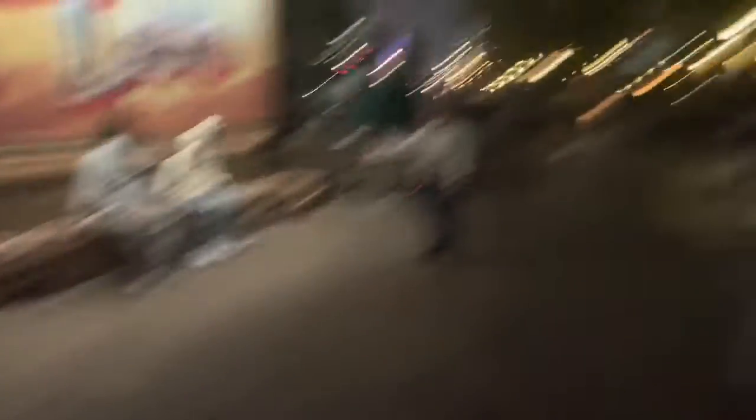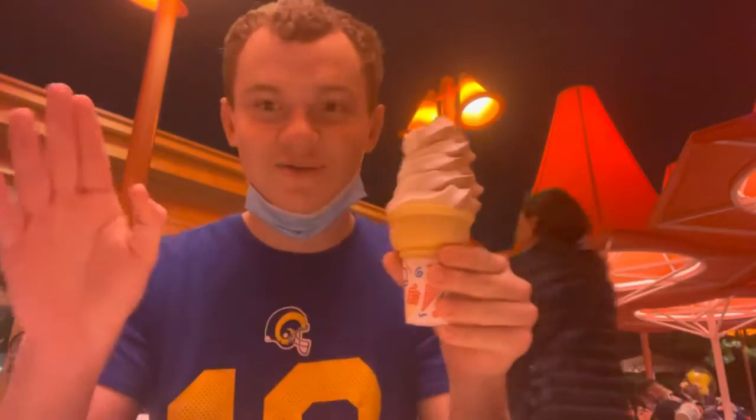Cars Land, guys! That decoration isn't there anymore — after Halloween is done they take it off. We stopped at the Cozy Cone ice cream. We got the swirl — plain vanilla. Janette got the same one, and also macaroni and cheese. Brandon got the same, and Leslie also got macaroni and cheese.